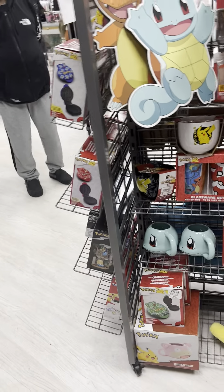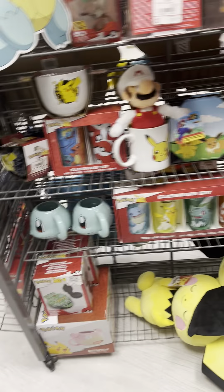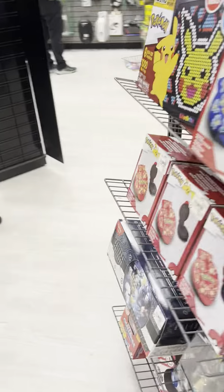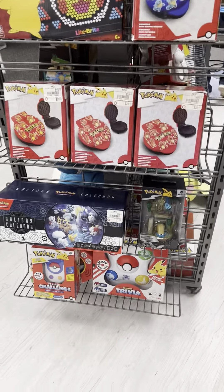Here's some various Pokemon stuff if y'all want to see. And there's a Pokemon-themed waffle maker and other items here.